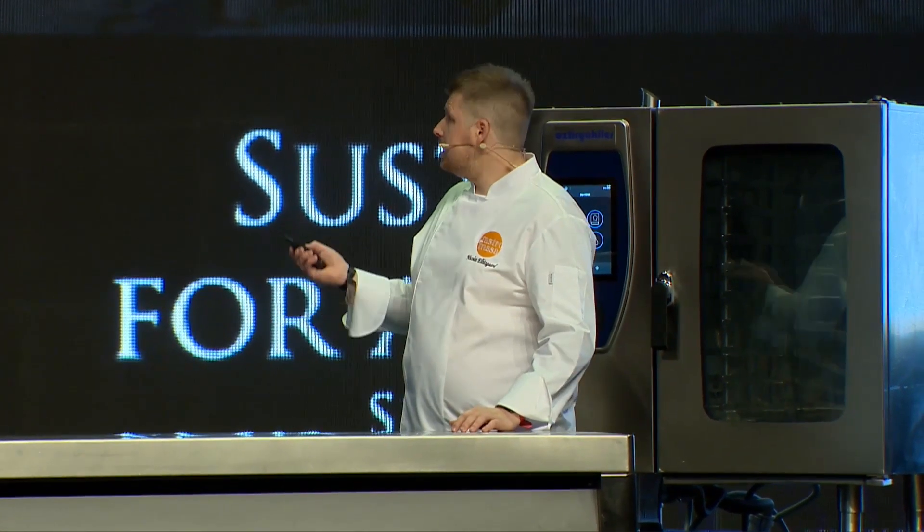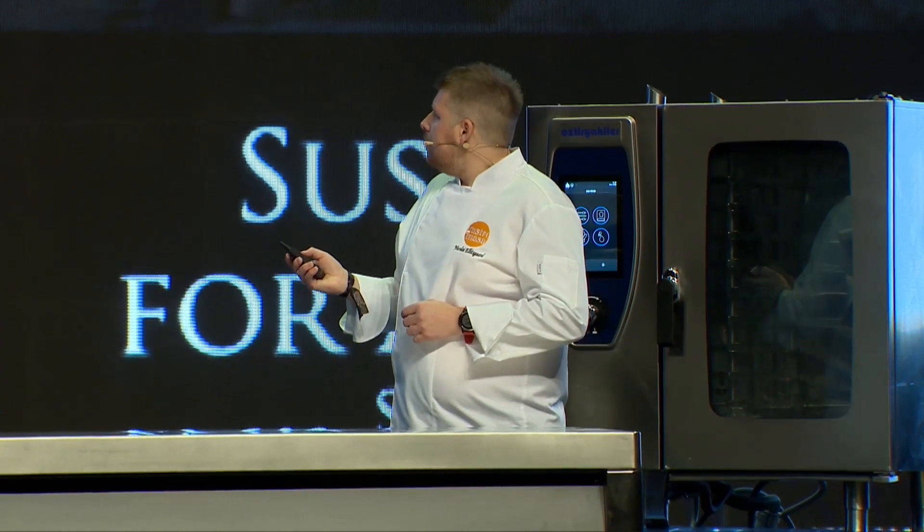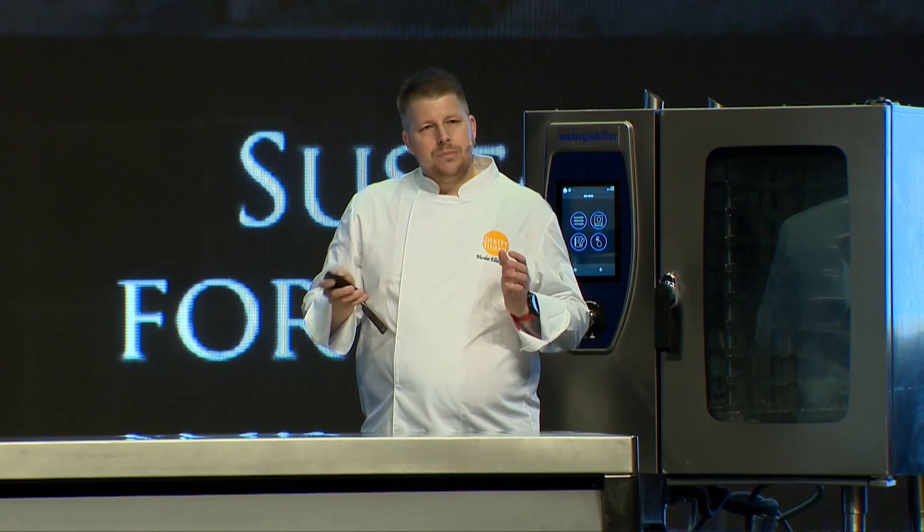My name is Nicola Elisko and I'm the head chef at Under restaurant — it's an underwater restaurant in Norway in the most southern part. We can have 42 guests inside, all seated at round tables facing out of a huge panorama window that is 9 meters long and almost 3 meters high. The restaurant is one big concrete block but it's built in a way that's actually creating its own ecosystem.